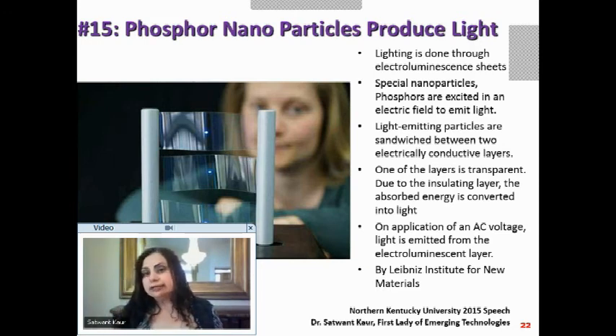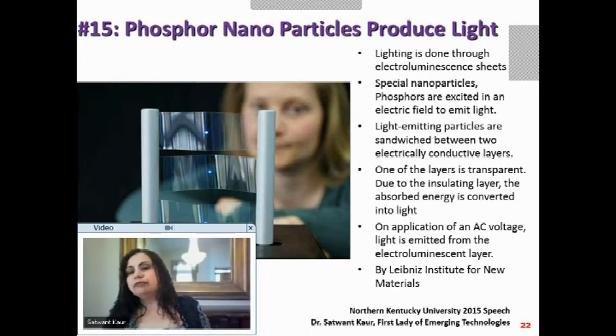The light-emitting phosphor nanoparticles are sandwiched between two electrically conductive layers — one transparent so light can emerge, the other insulating to absorb and convert energy. When AC voltage is given to this sheet, light is emitted from the electroluminescent layer. This is a really cool way to use phosphor nanoparticles to produce light, from the Leibniz Institute for New Materials.